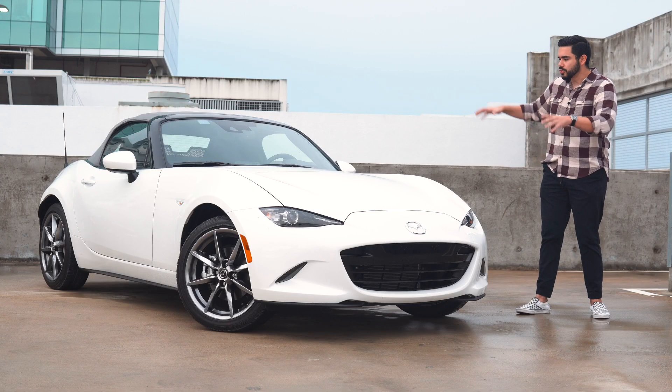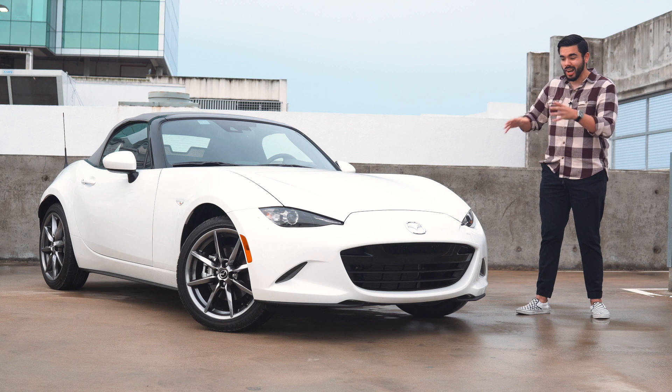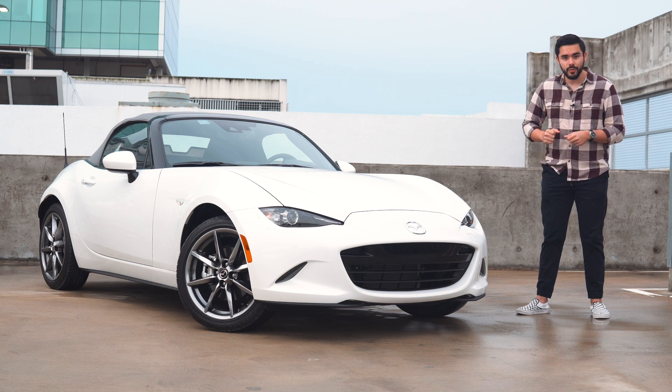Instead of doing my usual walk-around where I talk about design and dimensions, I figured we could transition — because if we're completely honest, you're only looking at the MX-5 for one of two reasons: how much it costs and how well it drives. I could stand outside and point out how small it is, but that's not what matters here. With this car, the only important thing is how it makes you feel when you're out on the road.